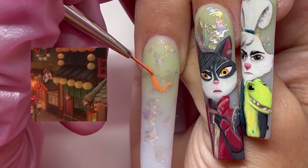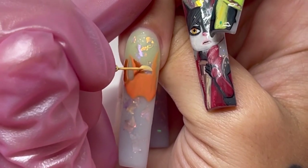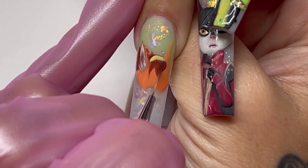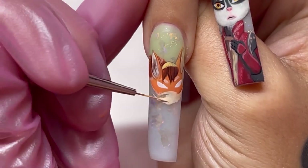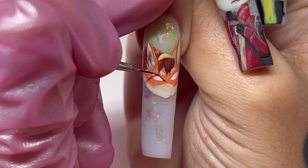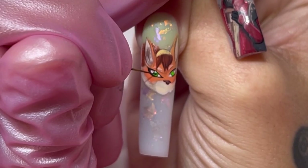I'm Kitsune — and she's a thief. This is Kitsune. She is a street performer fox, but also a thief. She's fun-loving and sweet, but she'll never pass up the opportunity to steal anything that she can. Personally, my favorite part of painting this nail was doing her eyes. I really love how her eyes turned out.